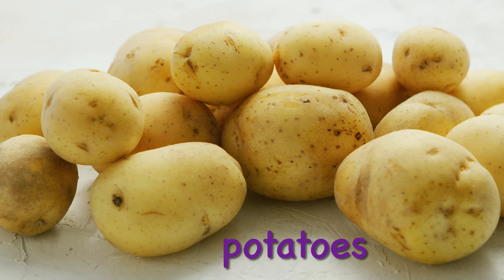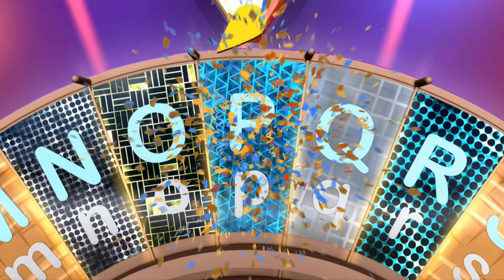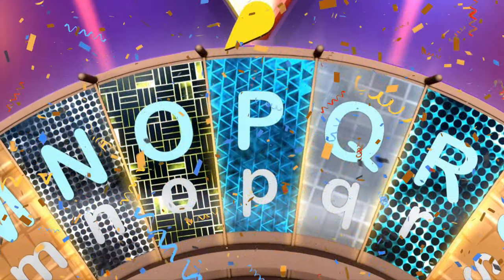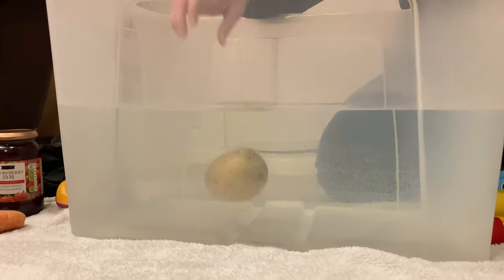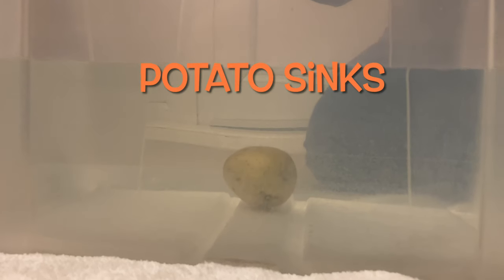I have a potato. Potatoes start with the letter P. Let's see if the potato sinks or floats. What do you think? I think it's going to sink. The potato sinks.